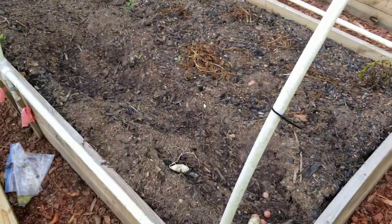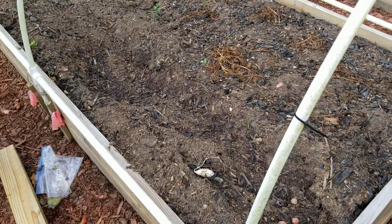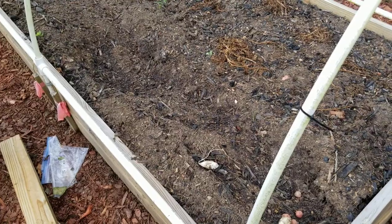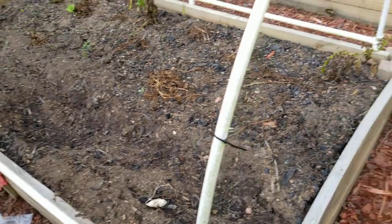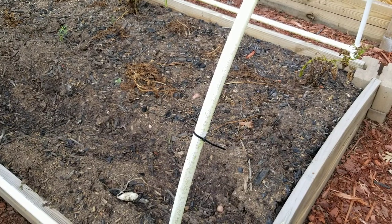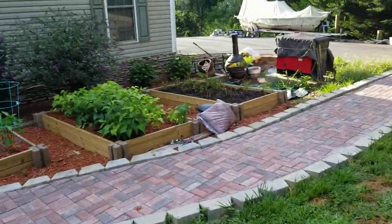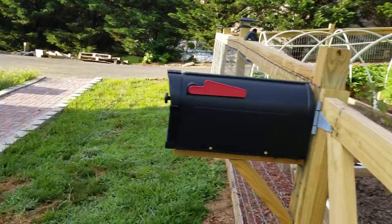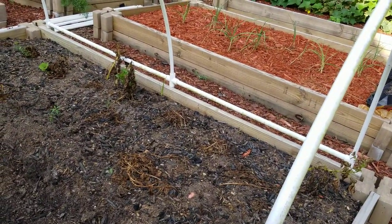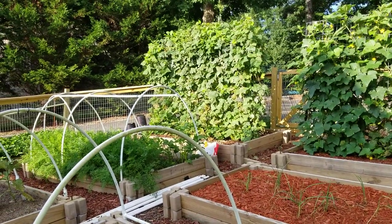I started pulling up my potatoes — one row I ended up with about a gallon. I have two more rows to dig up and I need to get out here early in the morning to take care of that. Then there's a whole other potato bed over here I've got to do the same with.